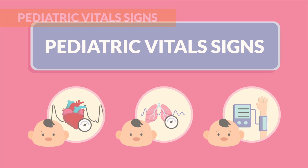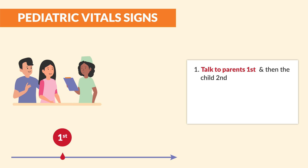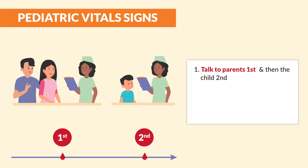Now for pediatric vital signs. In this video, we're going to break down exactly how vital signs are very different than adults. But first, let's cover a few key points. Number one, we always talk to the parents first, and then to the child, just like a physical assessment.